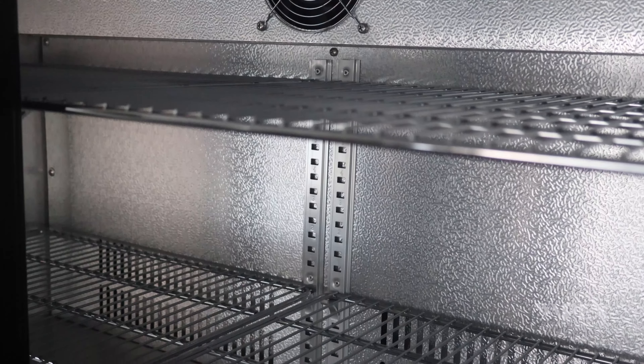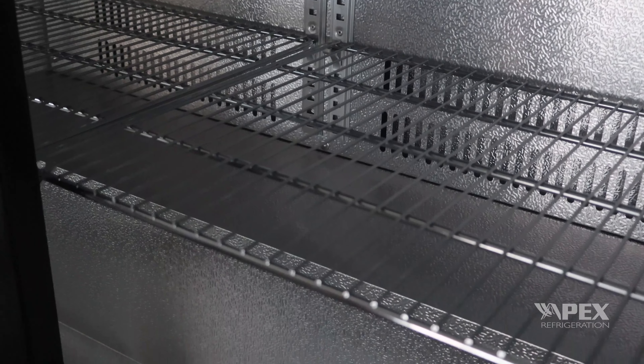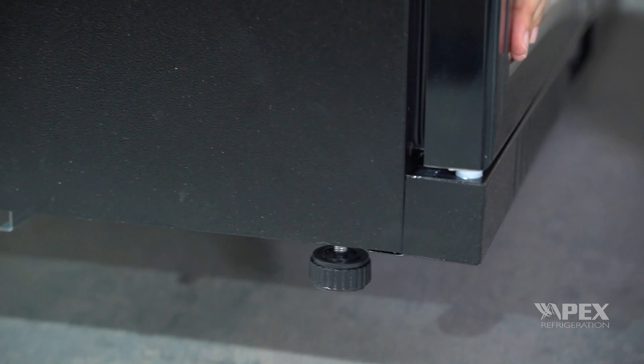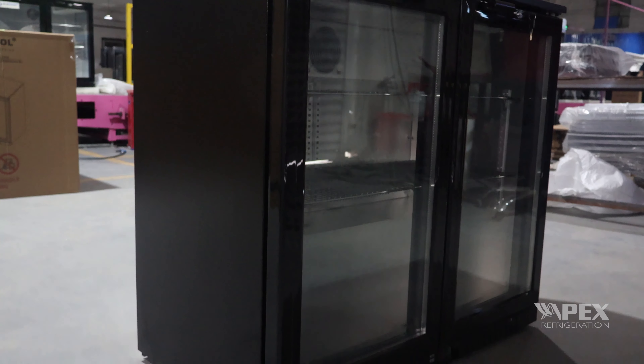Each unit is equipped with four shelves to keep everything neatly organized. For adjustable height, footpads can meet your different scenario needs, so even if you use it in uneven areas, you don't have to worry about it swaying.